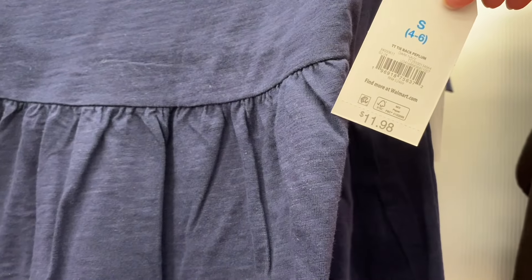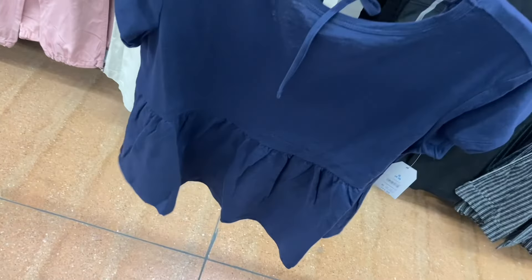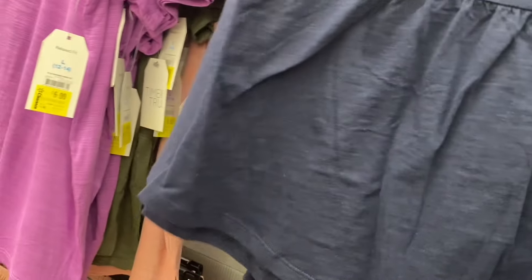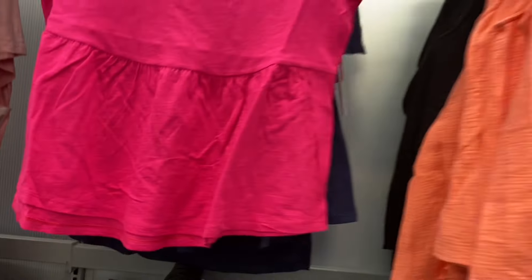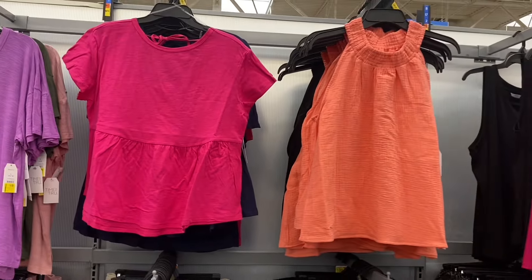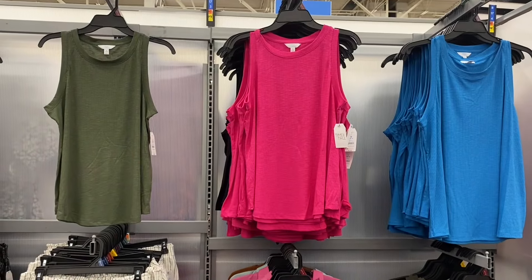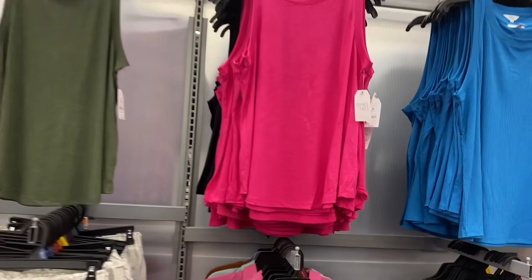If I can find the smocked halter top online I'll tag it. There's also a tie-back peplum top for $11.98 — I love peplum and baby doll styles, and anything that ties in the back. That's really stylish. You can also get it in pink — I might get the blue one. There are also new tank tops to the right.